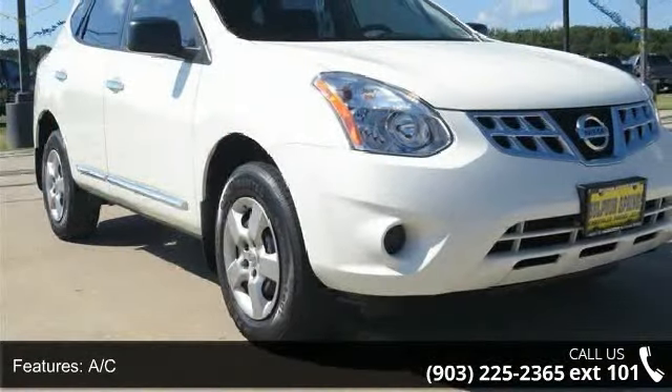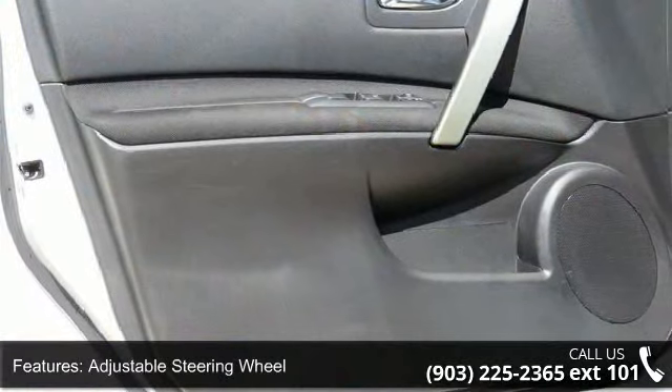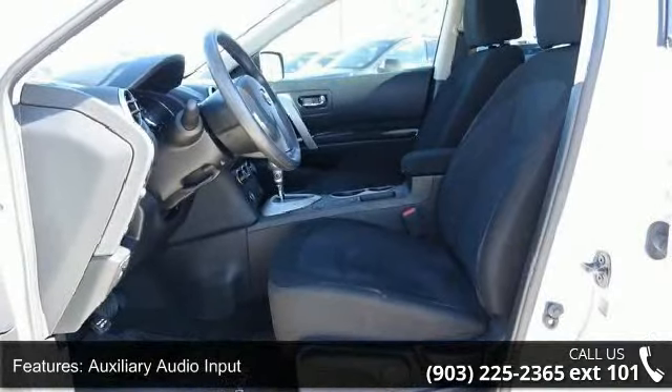This vehicle's top features include four-wheel disc brakes, AC, ABS, adjustable steering wheel, auxiliary audio input, brake assist, bucket seats, child safety locks, and engine immobilizer.